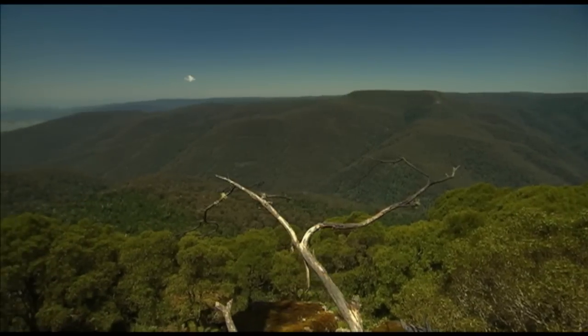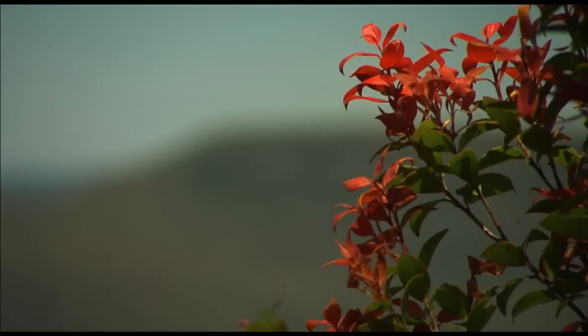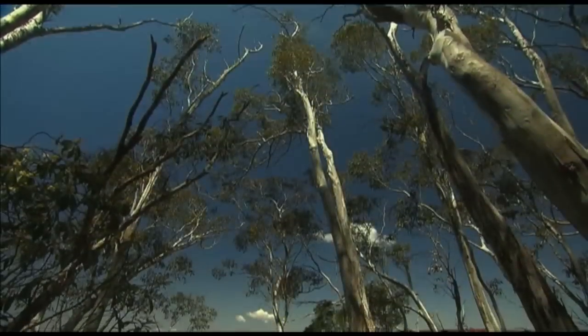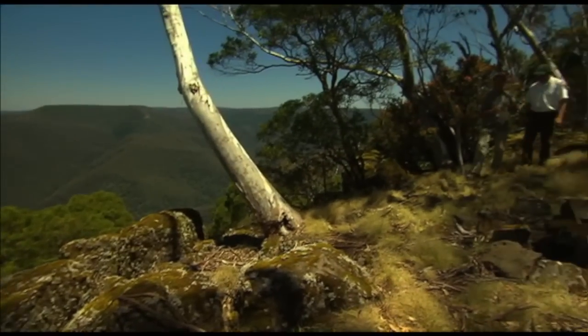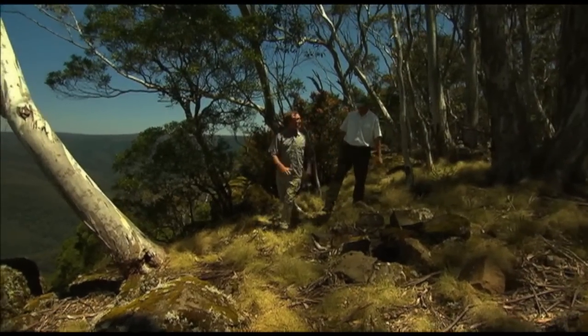Overlooking Stroud is the Barrington Tops National Park, home to one of the largest temperate rainforests on mainland Australia. We explore these forests with Peter Beard, a National Parks Ranger who's passionate about the place. Peter, this is truly breathtaking — right on the edge of the escarpment with the Barrington Tops laid out right ahead of us.